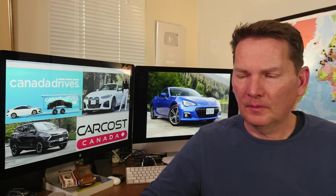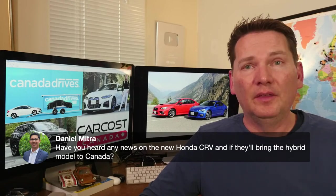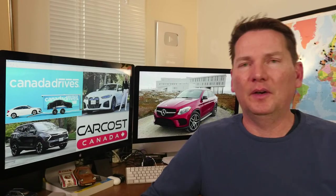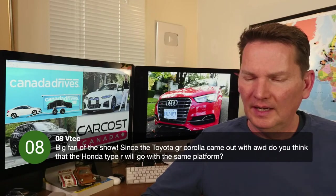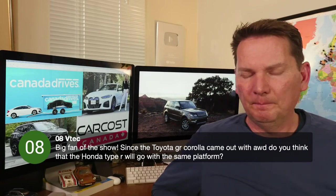On the new Honda CRV hybrid coming to Canada: yes — the CRV is going into production this fall in Canada. Honda has been making the CRV here for many years, and the big announcement is they're adding hybridization to that Ontario assembly line, so Canadian-spec hybrid models will finally come from that facility later this year. On whether the Civic Type R will go all-wheel drive like the new Toyota GR Corolla: they're different companies, but it would certainly be fun to have an AWD Civic — no information on that though.